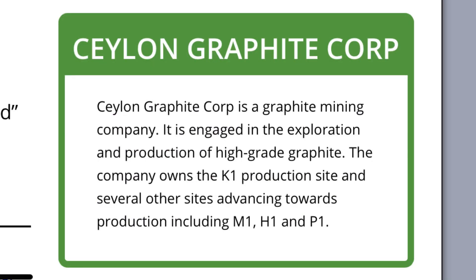This company is a graphite mining company engaged in the exploration and production of high-grade graphite. They own the K1 production site and several other sites advancing towards production, including M1, H1, and MP1. The EV market is roughly a three trillion dollar market and depends heavily on graphite, and what this company is doing is something very fascinating.